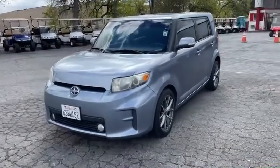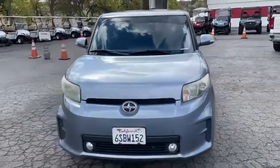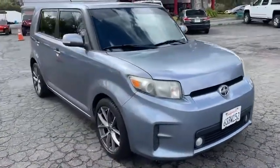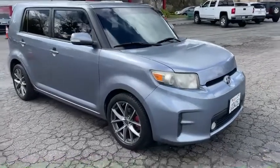2012 Scion XB. It's got about 110,000 miles. Very clean car, drives perfect. Just drove it down the freeway on the road. Got smog, it's all good.